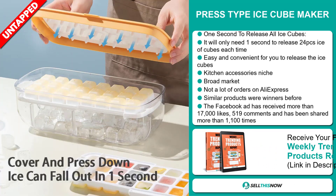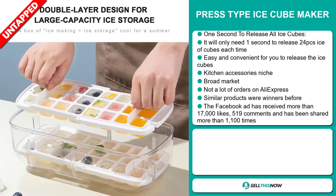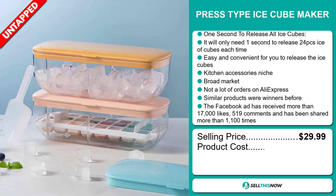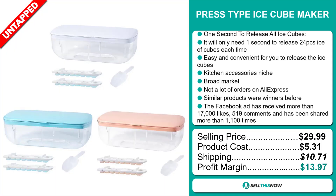The Facebook ad has received more than 17,000 likes, 519 comments, and it's been shared more than 1,100 times. The selling price for the Press Type Ice Cube Maker is just under $30, whereas the product cost is only $5.31. Shipping will set you back $10.71, so you're looking at a good profit margin of $13.97.